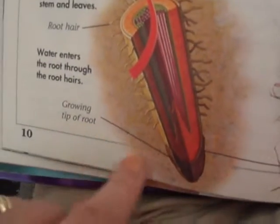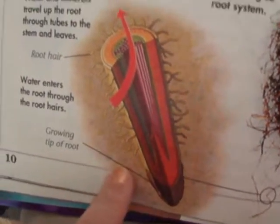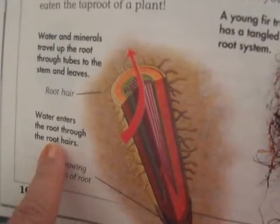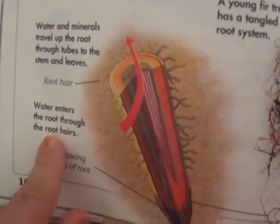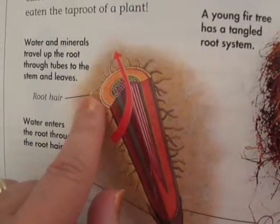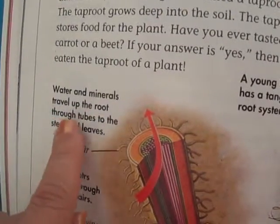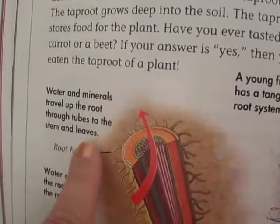Here's an illustration. Down here is the growing tip of the root, and water enters the root through the root hairs. Here's a root hair. Water and minerals travel up the root through tubes to the stem and leaves.